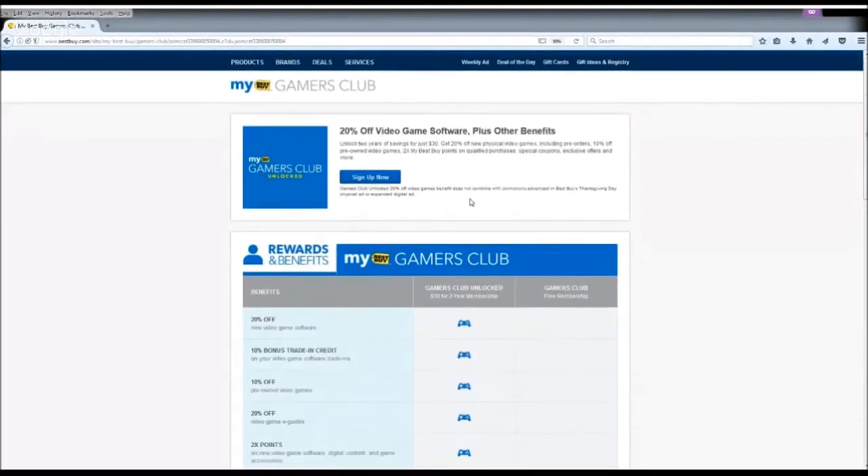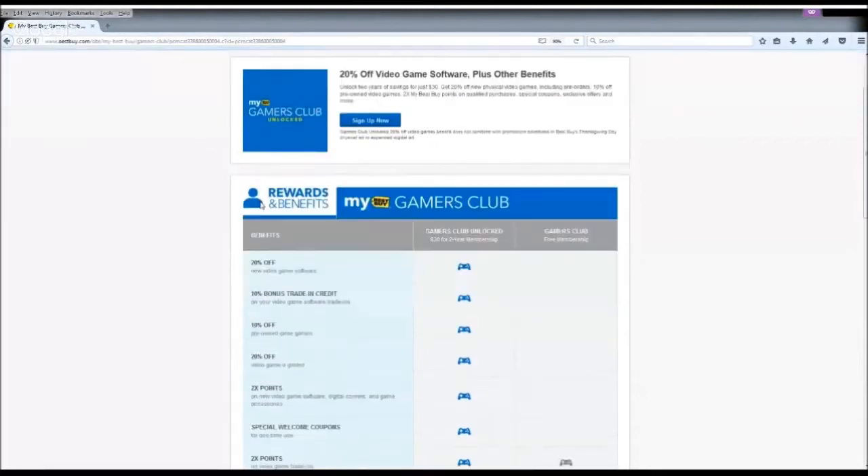Now let's go down to see the list of benefits that Gamers Club offers. One thing I want to mention is, in order to join it, you also need to be a Best Buy Reward member, which is totally free. I strongly suggest you guys join it because you actually get some reward back, which I think is around 0.8%. I know it's not a lot, but it's actually just better than nothing.